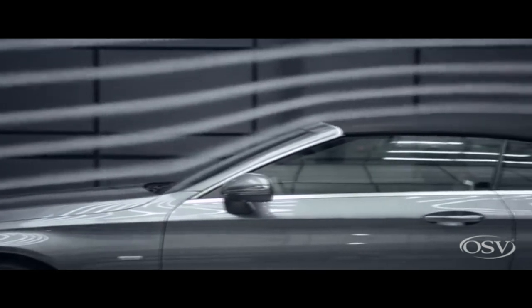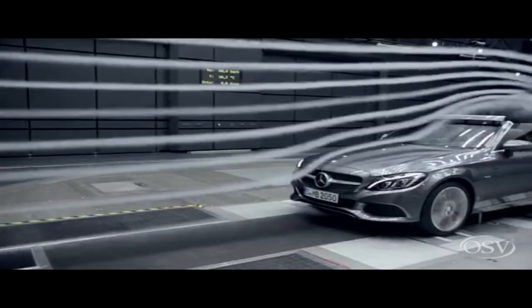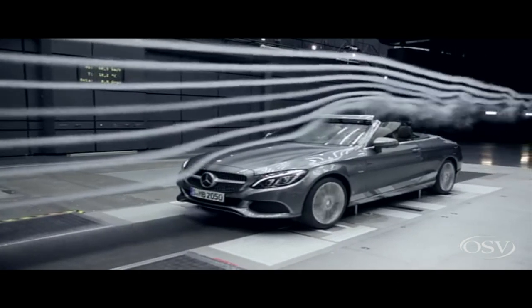The Mercedes-Benz C-Class is one of the finest compact saloons on sale today, being supremely comfortable, stylish, well-built and packed with the latest tech.